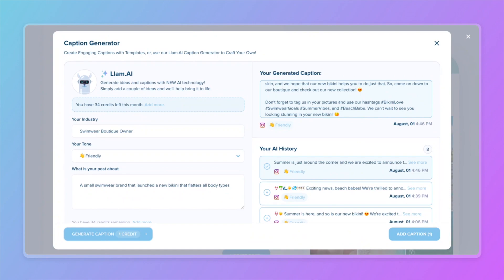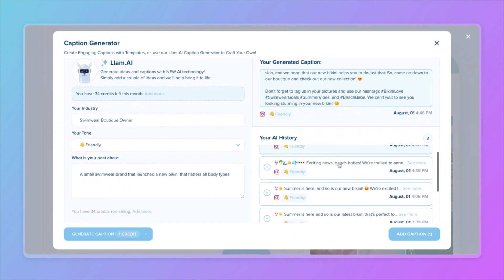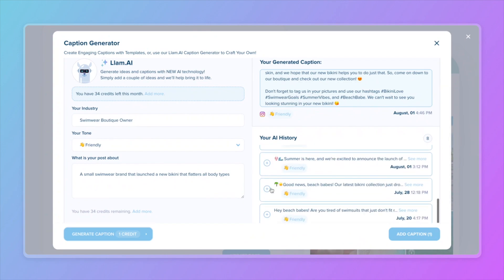I'll go ahead and perfect this a little bit more and add some finishing touches once it's in my post. But first, let me show you your AI history. This is where you'll be able to see all your AI-generated captions and quickly add them.